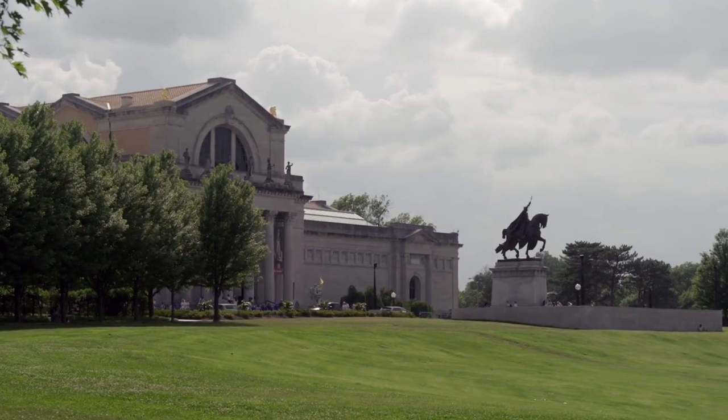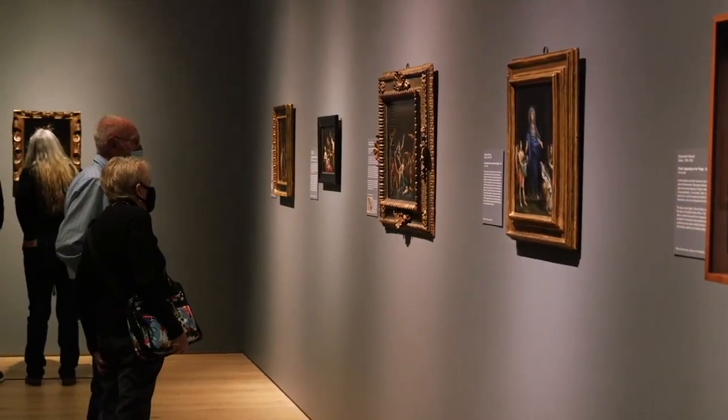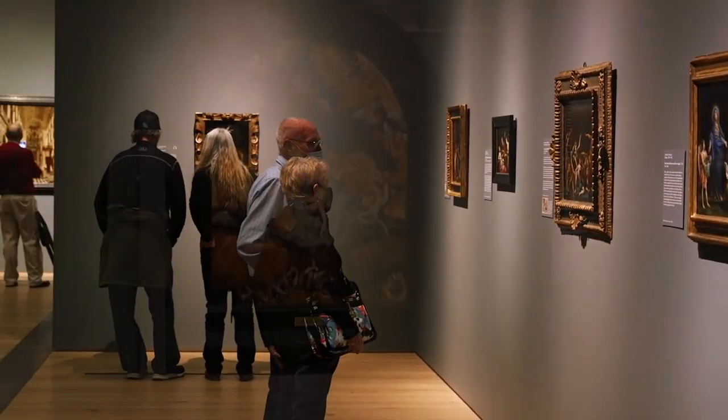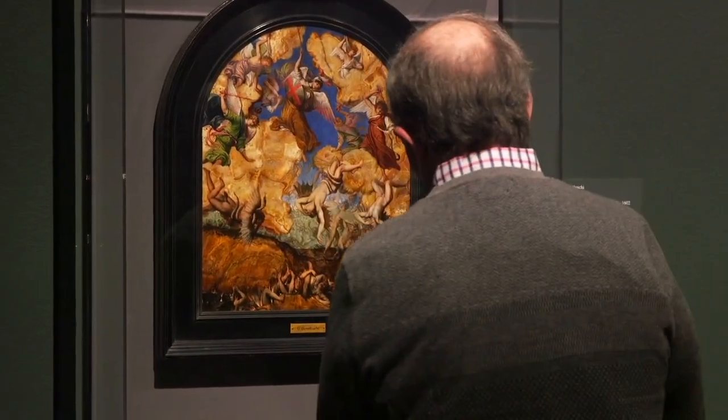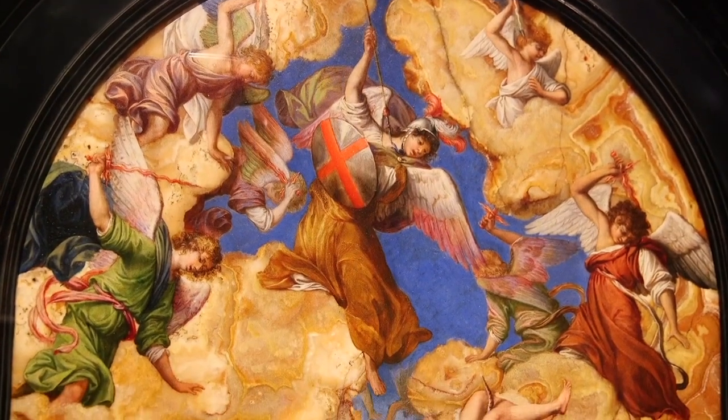We're here at the St. Louis Art Museum and we have opened an exhibition that really is the result of 15 years of research. It concerns a practice that started in Rome in the 16th century where artists use pieces of stone as painting supports.